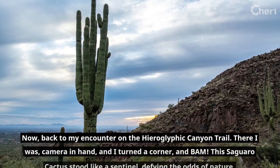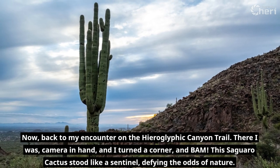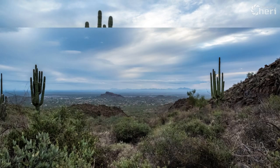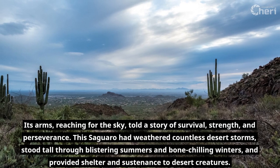Back to my encounter on the hieroglyphic canyon trail. There I was, camera in hand, and I turned a corner — and bam! This Saguaro cactus stood like a sentinel, defying the odds of nature. Its arms, reaching for the sky, told a story of survival, strength, and perseverance.